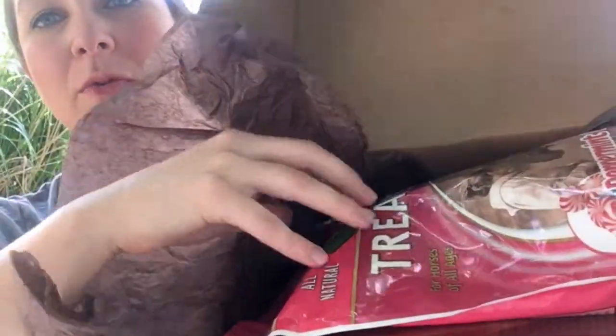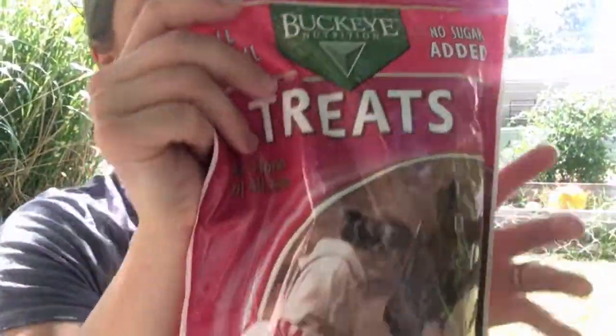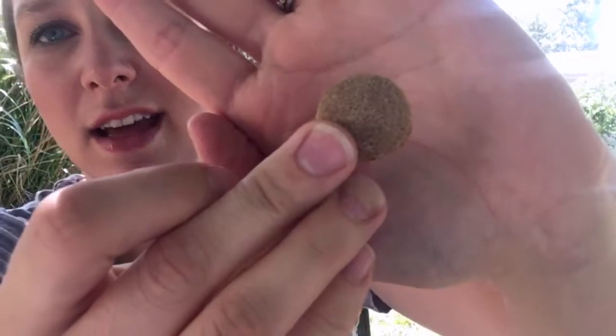Alright, going into the box — they have it wrapped in tissue paper, which is nice. The first thing I see is a box of peppermint treats — Buckeye Nutrition peppermint bit treats. I wanted to see if they're like big peppermint chunks, but look at this — they're like little peppermint biscuits. So they're little peppermint biscuits, that's interesting. I think our pony Ginger will really enjoy those. She loves peppermints!